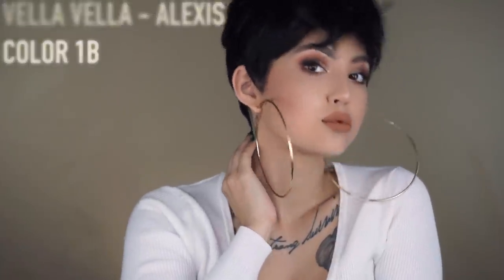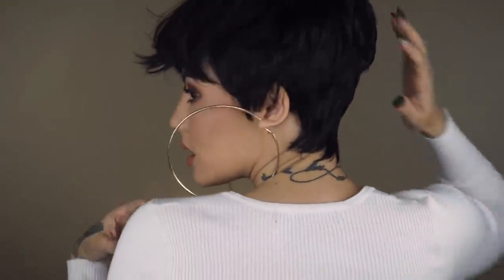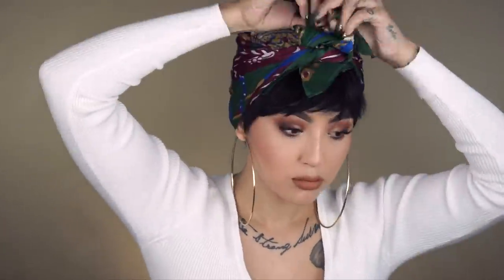Vea Vea Alexis — where do I even start? This is like my alter ego wig. I turn into a whole new woman when I put this on. I love short hair! I do get a lot of questions about what I put around it because I usually use a hair wrap or scarf with this wig. I got this one from the thrift store — I just tied a little bow in the front and we're all set.